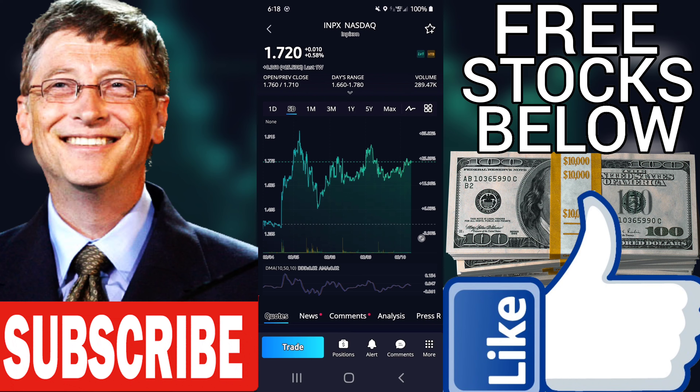EPS — Earnings Per Share. EPS stands for leading 12-months earnings per share. INPX has a forecasted EPS of minus $6.12 per share. VectorVest determines this forecast from a combination of recent earnings performance and traditional fiscal and/or calendar year earnings forecasts.